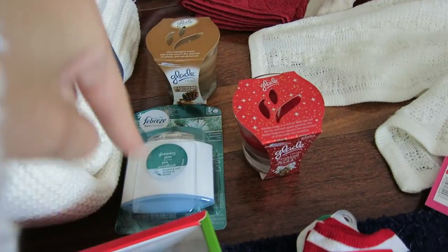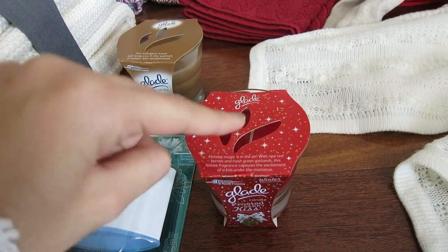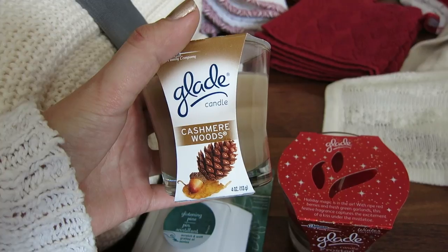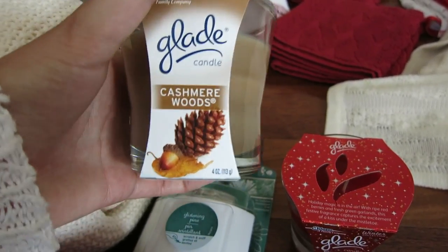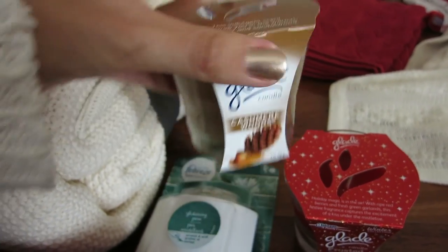Here is like the fragrance section. The candles were on sale at Target, so I got the Glade Frosted Berry Kiss — this smells really really good. And then this one was actually suggested by a viewer over Twitter: this is the Glade Cashmere Woods candle. I smelled this and I was like, oh my god, it smells so good. It's a really warm scent — amber and sandalwood — and I think it's just an amazing winter scent.